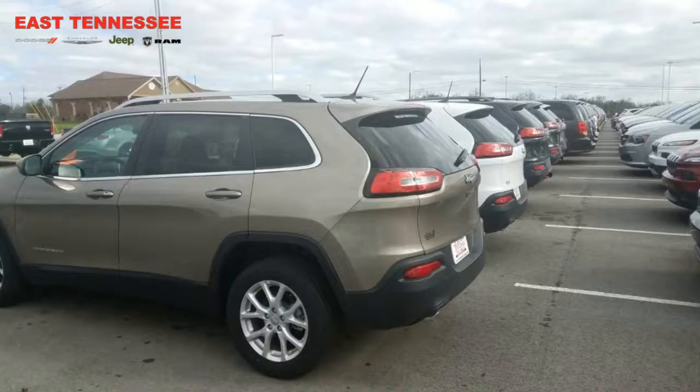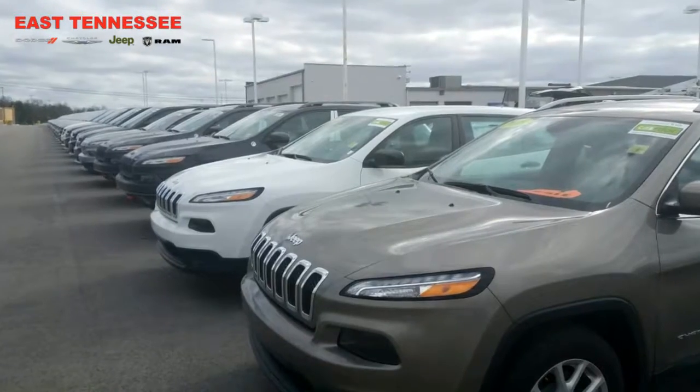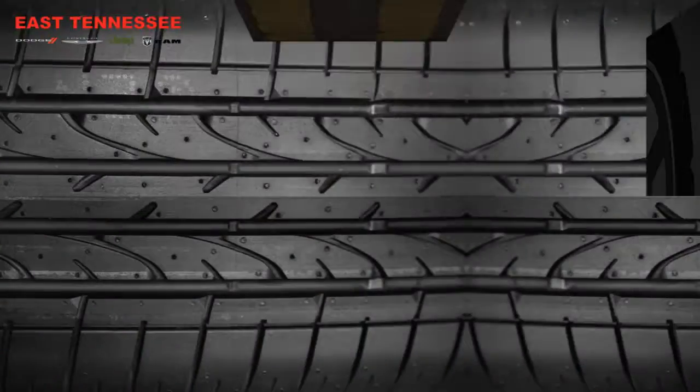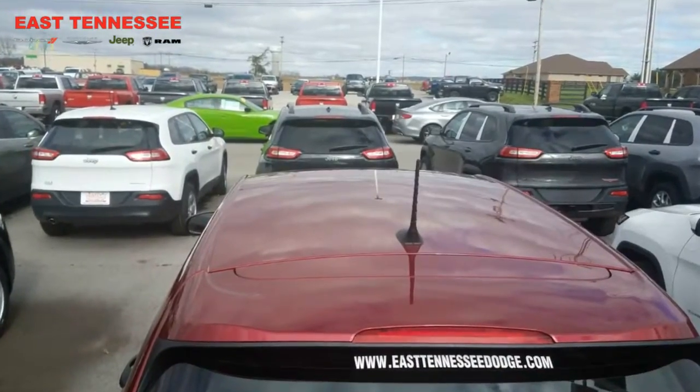I think I can get you in the budget on a brand new one with the options that you're looking for. Give me a call — my name is Chris, I'm down at East Tennessee Dodge, your hometown family car guy. Give me a call at 931-484-9746. I can't wait to hear from you. Thank you for watching this video and have a wonderful day.